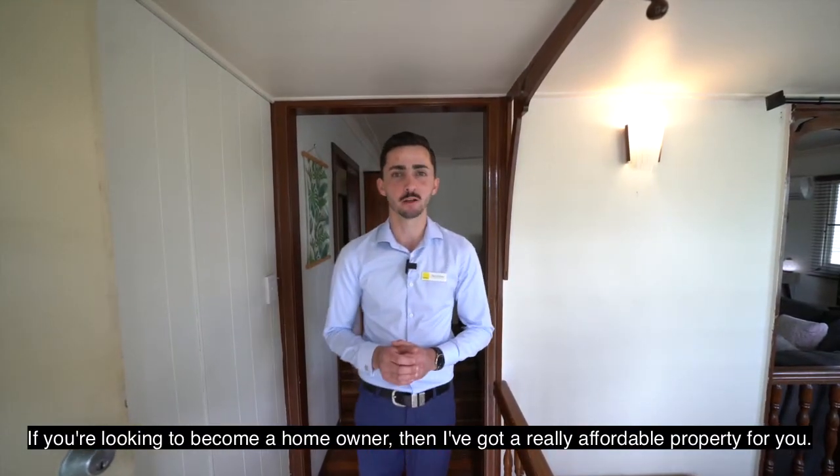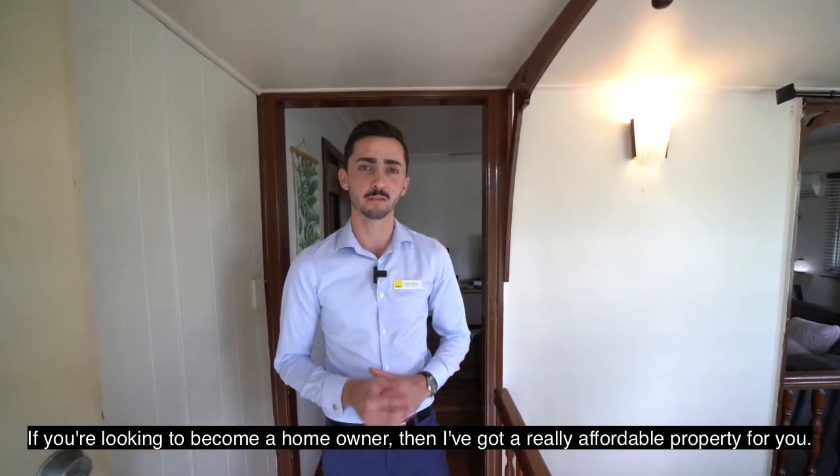If you're looking to become a homeowner, then I've got a really affordable property for you. Welcome to 170 Kerrigan Street.